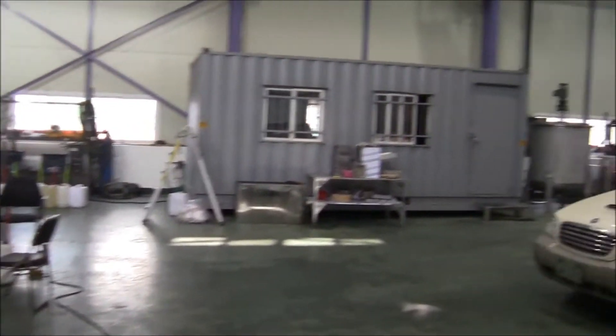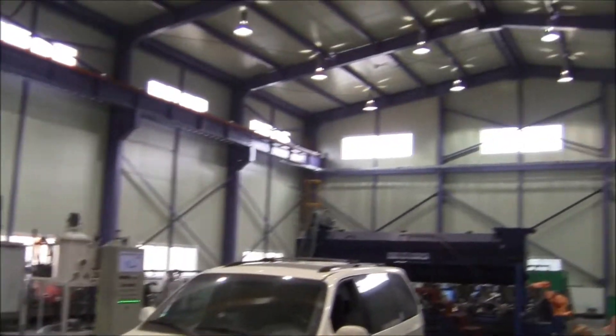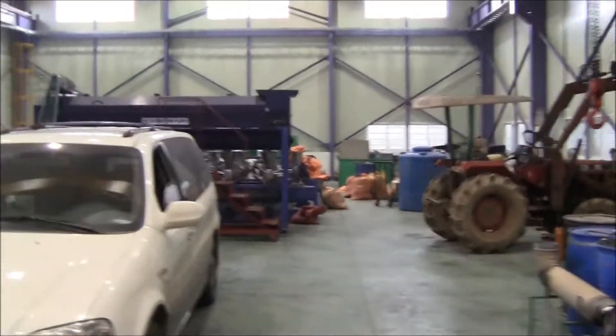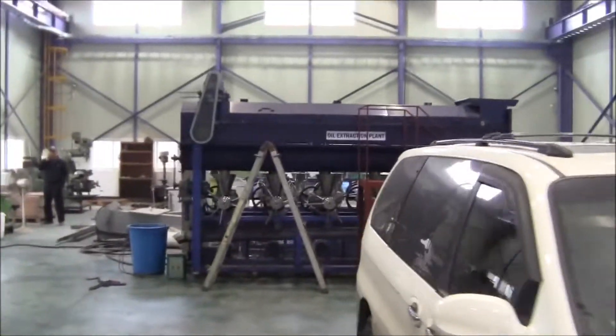Here's the manufacturing facility. As you can see, we've got a lot of space here and a lot of different projects going on.